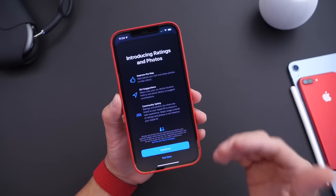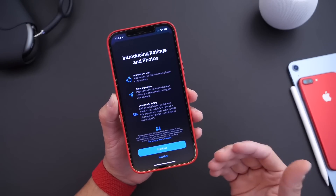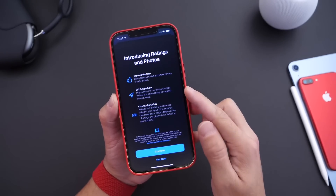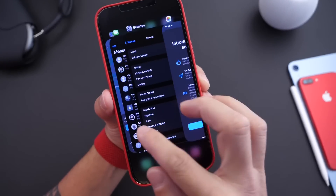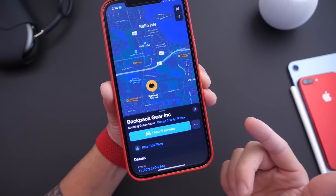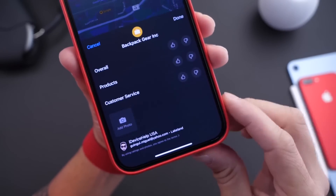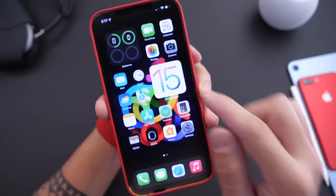I do want to talk about a few things that are server side — these are not pertaining to iOS 15 beta seven, but Apple did update the Maps application to introduce ratings and photos. As you can see here, the improved Maps also have Siri suggestions and communication safety. This is the new splash screen right here. So let's go ahead and take a look at the Maps application. You can now rate a place and you can also add a photo. Apple has now added those new features to the Maps application.